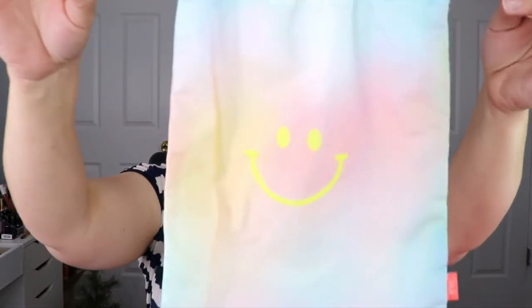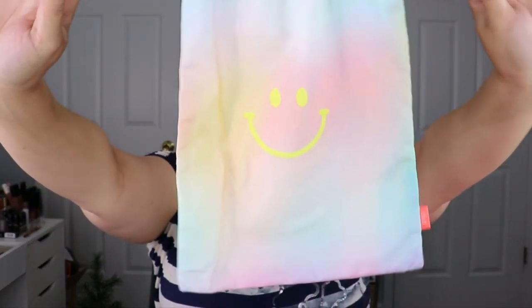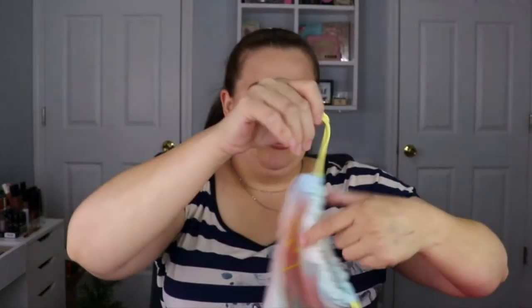Moving on to our Glam Bag Plus — this is what the bag looks like. It's got the pastel colors and a smiley face on it — love it, super cute. I'm pretty sure my daughter is going to be fighting me for that bag.